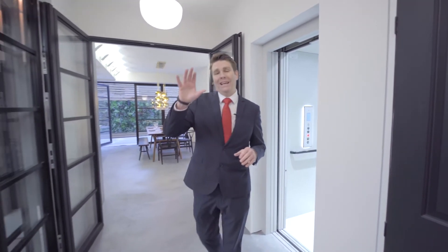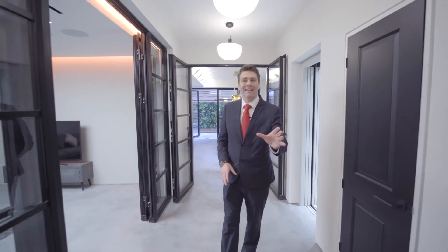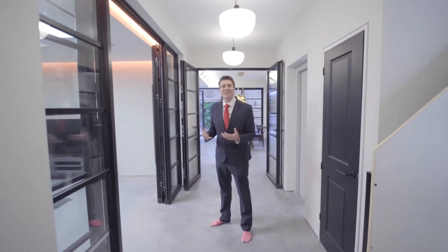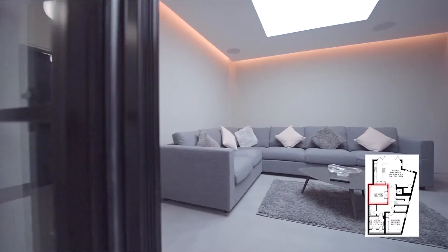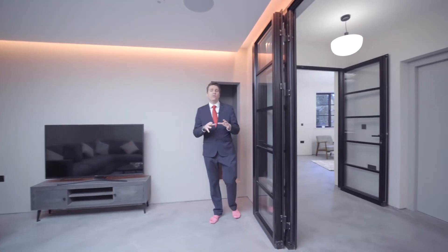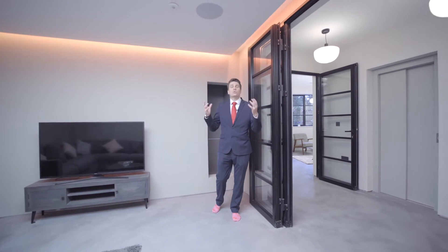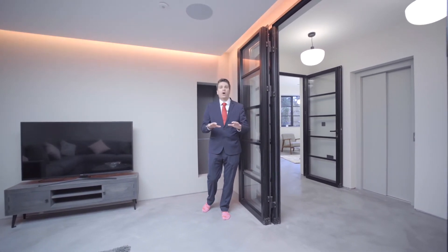Here we are on the lower ground floor, where we've got a utility room to the front. This is also where the fourth guest bedroom is located, and there's a shower room on this level too. Come and check out this amazing media room — you can adjust the lighting to whichever movie you're watching to really set the right ambience. There are also inbuilt speakers within this room, and in fact there are inbuilt speakers throughout the whole property.